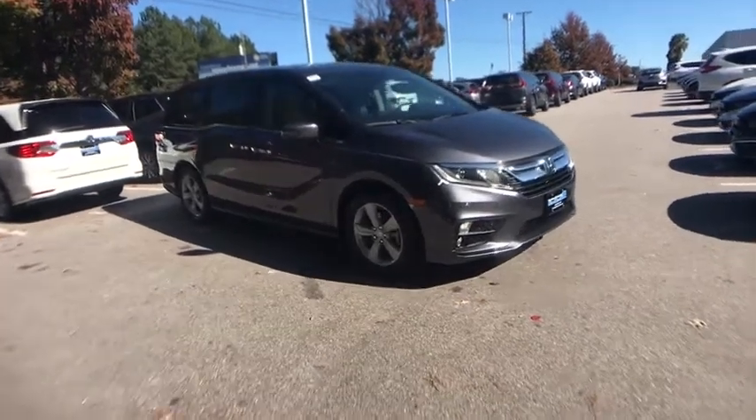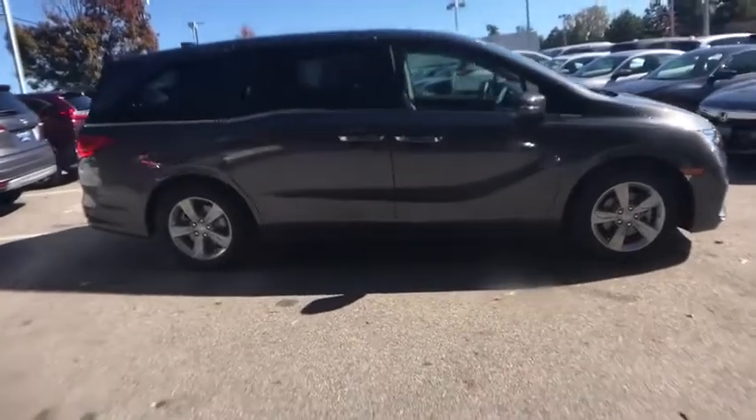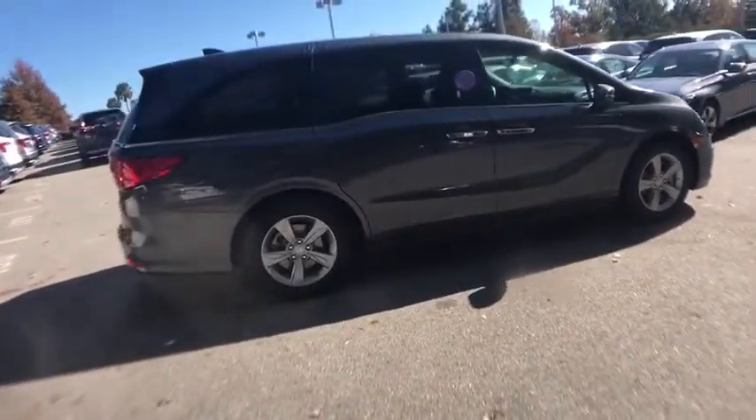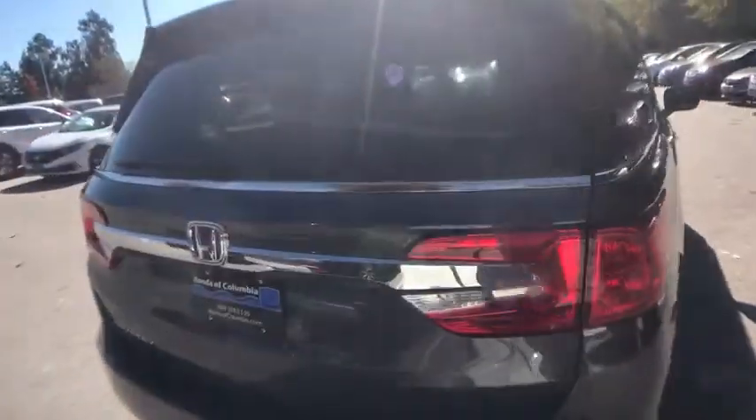Looking for the right vehicle? Check out the 2020 Honda Odyssey. The Honda Odyssey is a showcase of distinguished style, captivating technology, and advanced safety features. A must for all families.